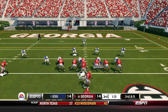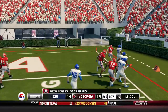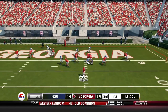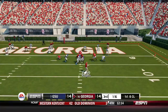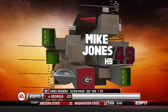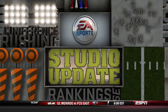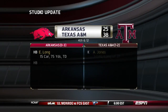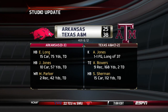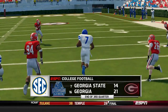Rogers keeps it again, gets the first down, pushed out of bounds at the one — surprised they didn't give him a touchdown. First and goal — Rogers fires, finds Jones for the touchdown. Mike Jones scores and Georgia takes the lead, 21-14. Studio update: Texas A&M on top of Arkansas 38-25. Looks like Arkansas is going to go 0-4. Back to our game — it's 21-14 at the end of three.